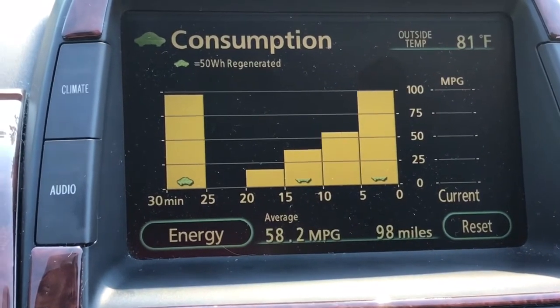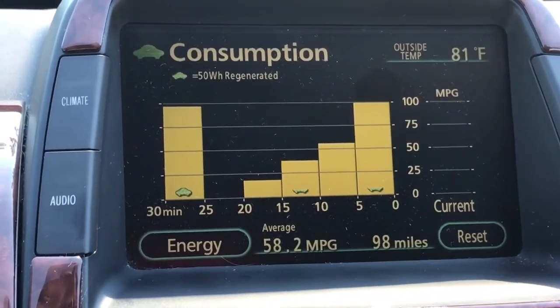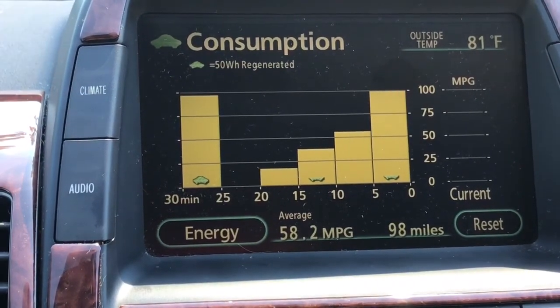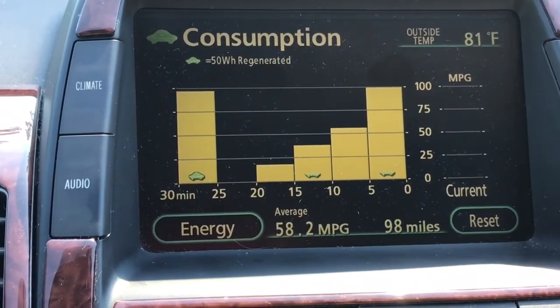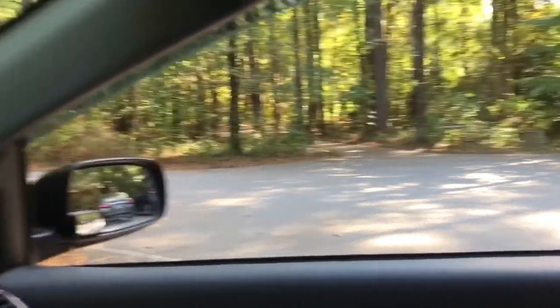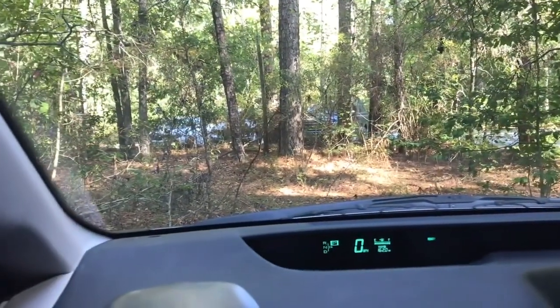Here's a quick travel update on the car. It's been mostly mountains, up and down, but it did pretty well. So far we're 98 miles into the trip and we've averaged 58.2 miles per gallon. I made it to Congaree National Park.